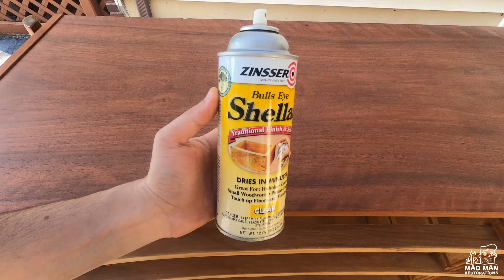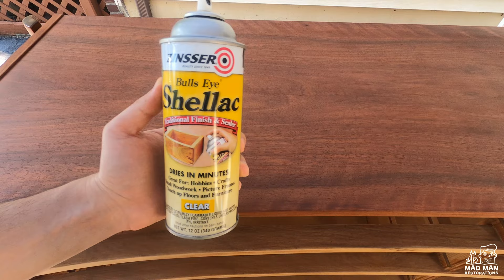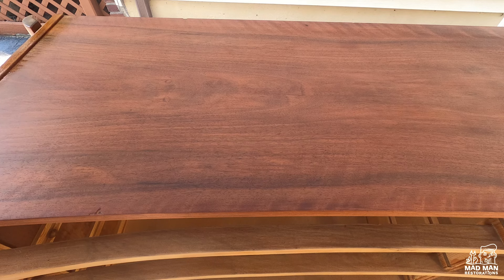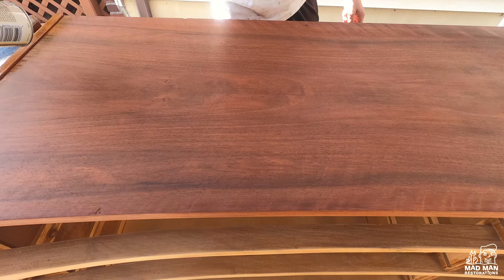Next, I decided to spray a couple coats of shellac. Because the piece was used in the kitchen, I fear it wasn't taken care of properly. Products like Pledge that contain silicone can make it more difficult to spray your vinyl sealer and lacquer top coats. But the shellac provides a protective barrier so the lacquer coats can adhere smoothly.